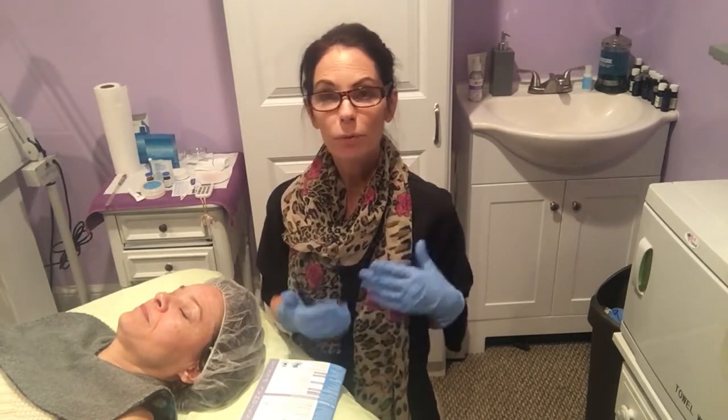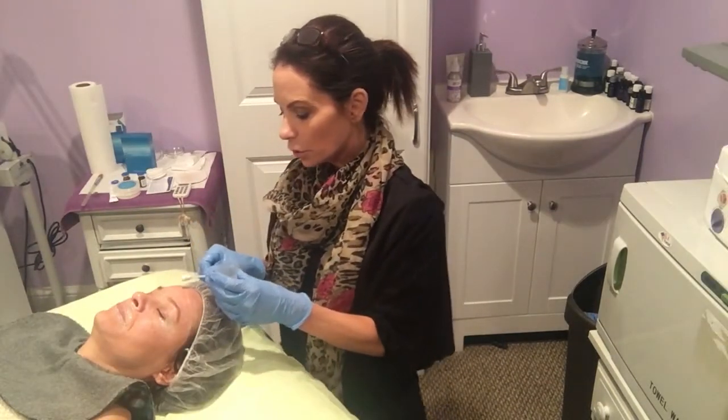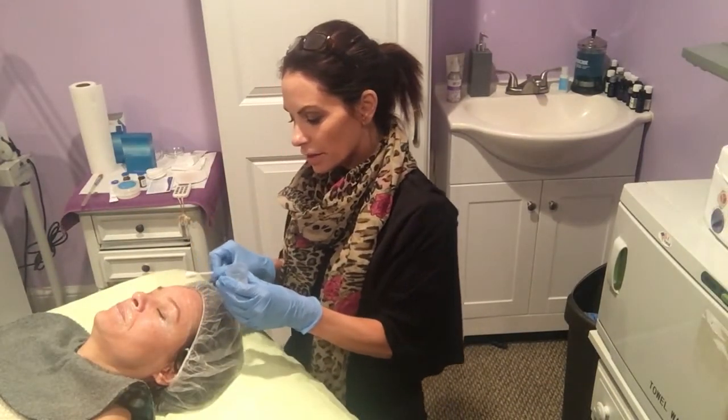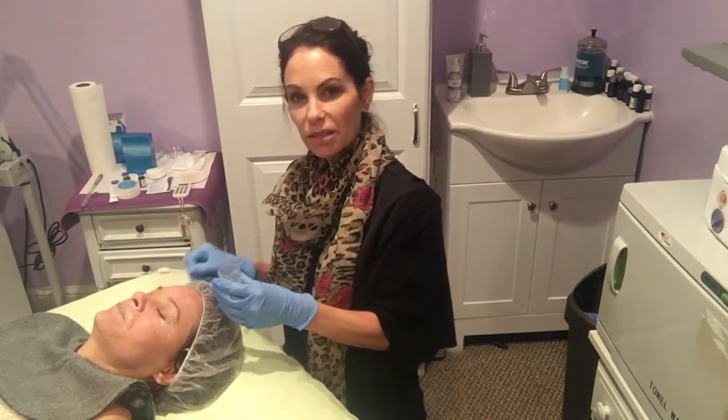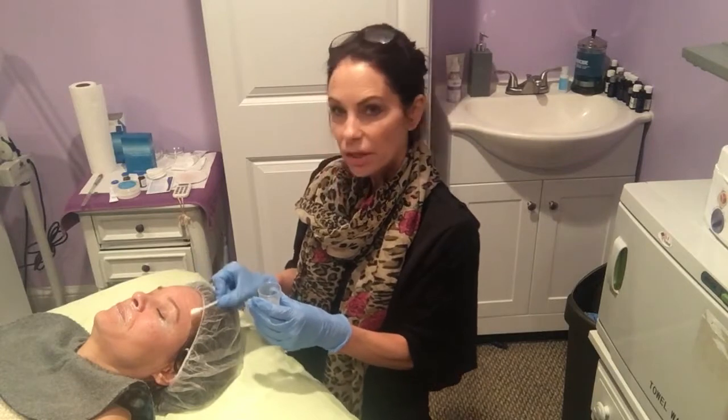It also has 25% mandelic acid — we need a lot of mandelic acid when we're trying to treat hyperpigmentation. Now that you know what this peel is about, we're gonna perform some magic. We're going to go over the areas halfway on the face first — the harder you press into it, the more it's going to penetrate.